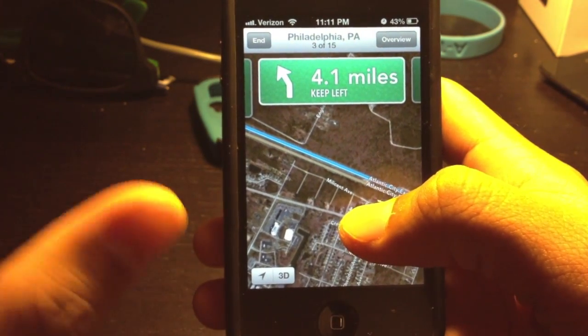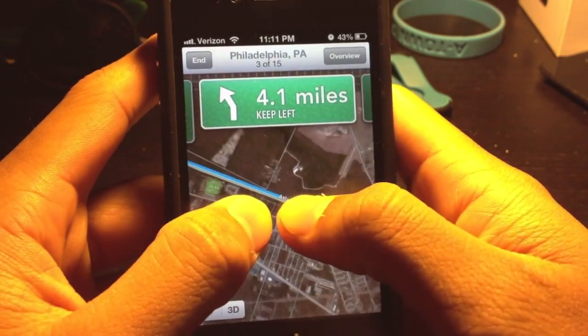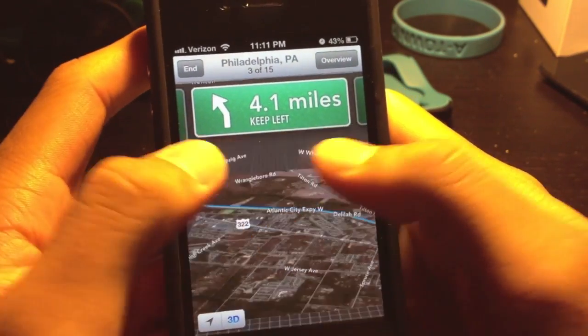That messed up some of the directions that I had to get. This one has turn-by-turn navigation, and it's quite decent. It's not that bad.